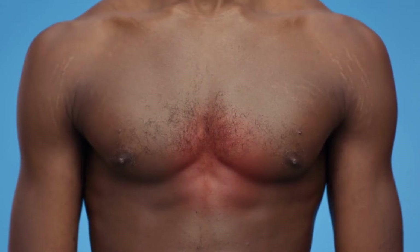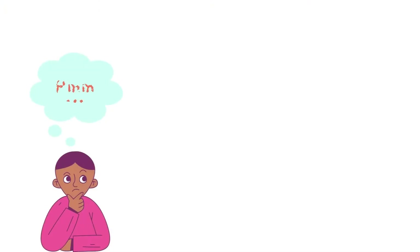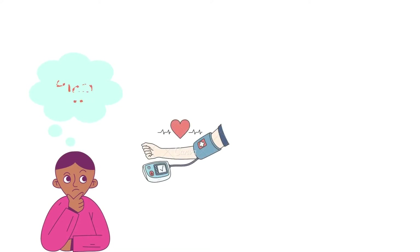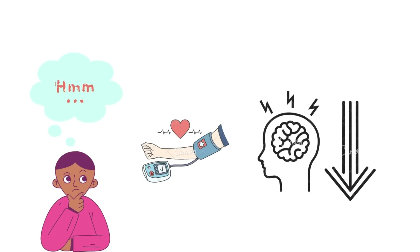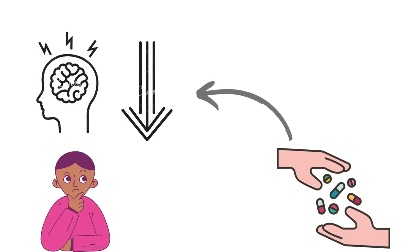Beta blockers were initially made available in the late 1960s, successful in treating heart ailments. By chance, they were discovered to also benefit migraines. This occurred when patients who had been treated with beta blockers discovered that the medications also reduced the symptoms of their migraines. The exact mechanism by which beta blockers relieve migraines is unclear, but they most likely work in one or more of the following ways to prevent migraine attacks and lessen symptoms.